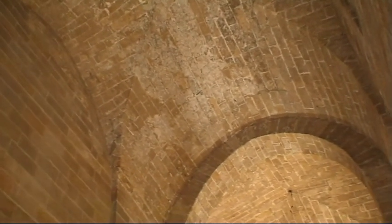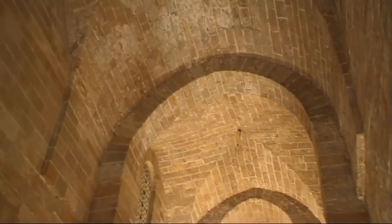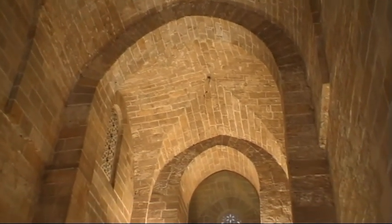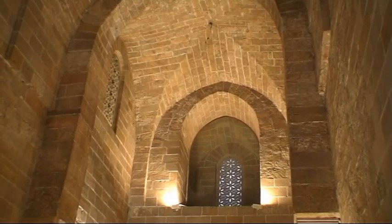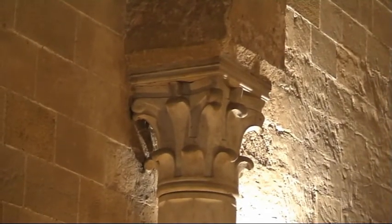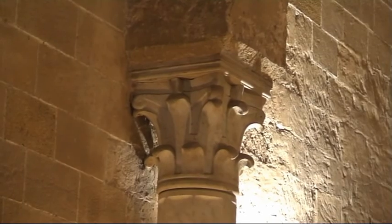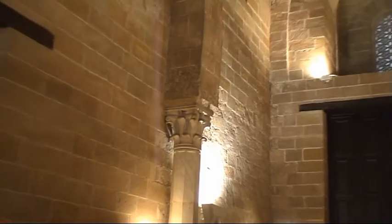The window — we have another one above here — the windows are all according to the Muslim style. It is a window that they call Musharabia; it is a screened window. From the inside you can see the light, but from outside this is the effect that we have. Inside it looks dark.